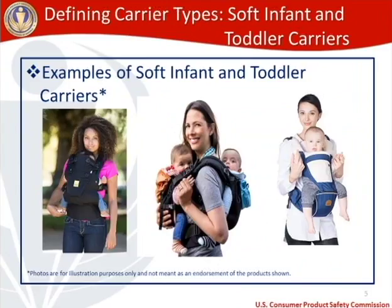Photos here are for illustration purposes only and not an endorsement of any product. Examples of soft infant and toddler carriers: on the left, a caregiver wearing an SITC with the child facing towards them on the front. In the middle, what appear to be twins — one on the front facing the caregiver and one on the back also facing the caregiver. On the right, a child facing away from the caregiver. Three examples showing the variety of SITC configurations.